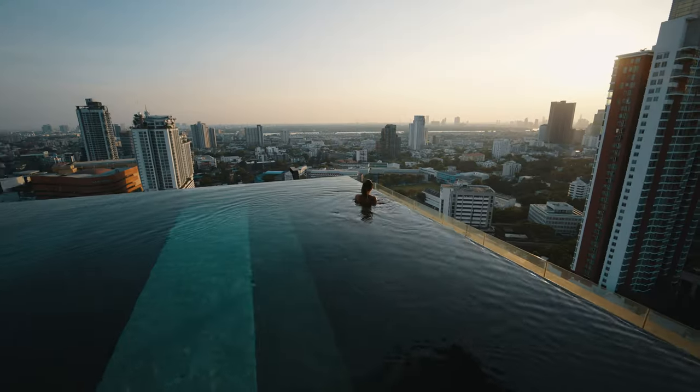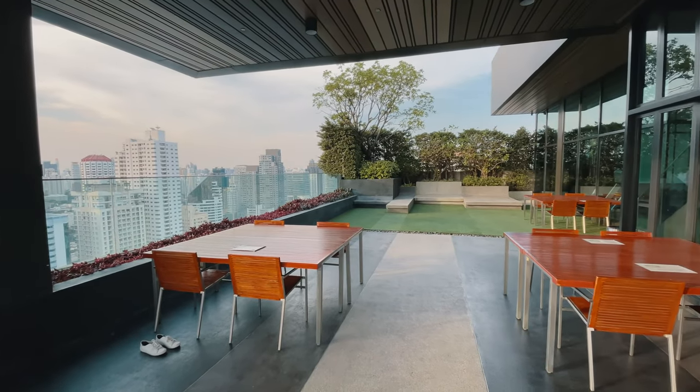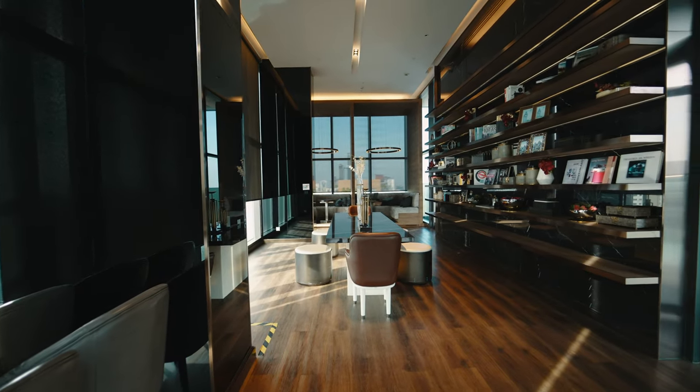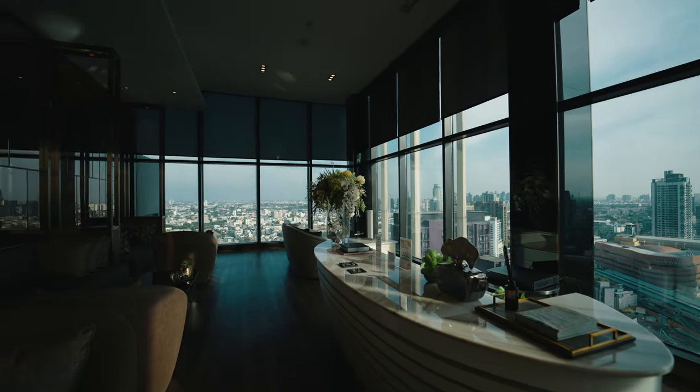Starting up here on the roof, besides the beautiful infinity pool, there are a lot of areas to hang out — some green space to exercise, tables to chill, and upstairs there's a work area if you're working from home and want a view. There's also a room with a big screen projection setup, perfect for movie night.